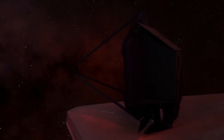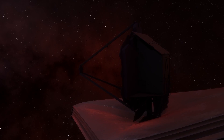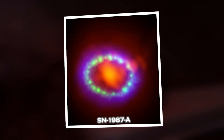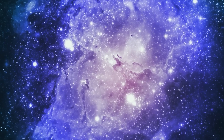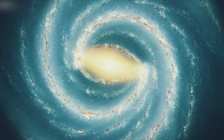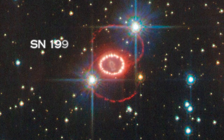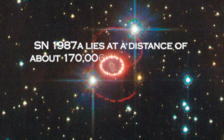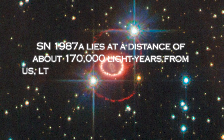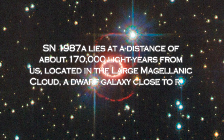The James Webb Space Telescope has made a significant breakthrough, providing us with an unprecedented view of the universe. It has gone deep into the famous supernova SN 1987A, revealing new structures never seen by previous telescopes. When the star exploded in 1987, it became the brightest supernova visible from Earth in nearly four centuries. SN 1987A lies about 170,000 light-years away, located in the Large Magellanic Cloud, a dwarf galaxy close to our own Milky Way.